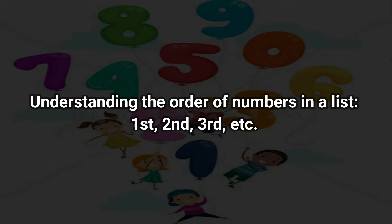And understanding the order of numbers in a list: first, second, third, etc. Some people have stronger Number Sense than others, but struggling with Number Sense can lead to challenges in school and in everyday life.